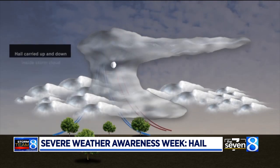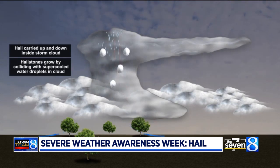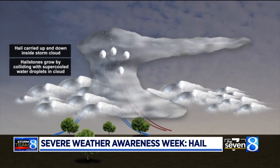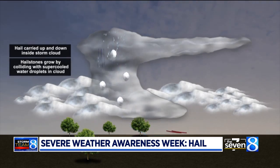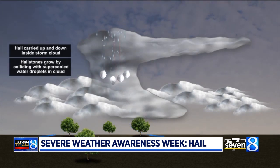If the storm is very strong, the updraft can keep those small hailstones airborne for a long period of time. As hail rises and falls, it becomes coated — super-cooled water droplets flash-freeze onto the surface of each hailstone, allowing them to grow larger.